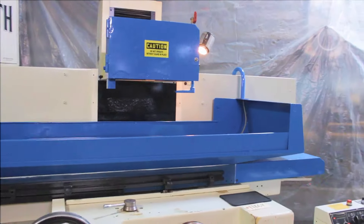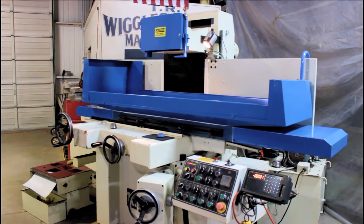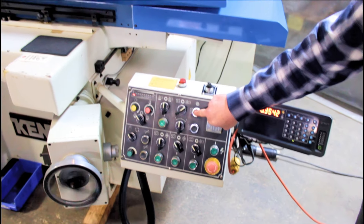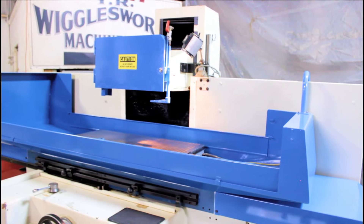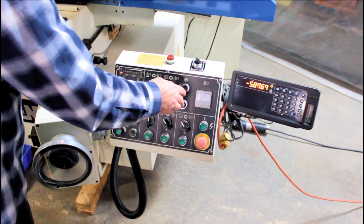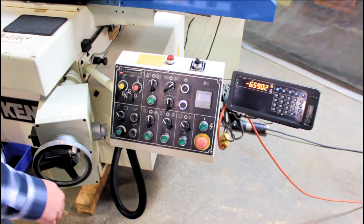We take great pride in having represented the Kent grinding machine company since 1982. This Kent machine is a model KGS 84 AHD. The machine was manufactured in the year 2008. The 84 AHD is a current model with parts being available.